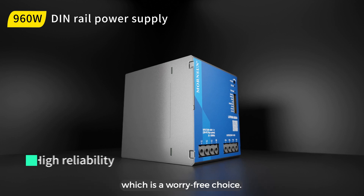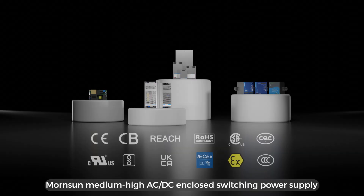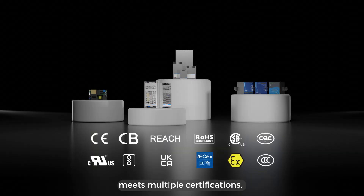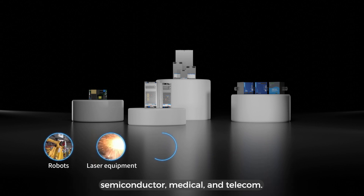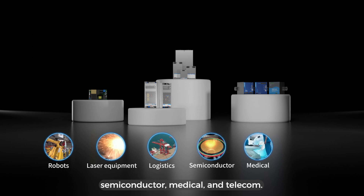It supports a 5-year warranty, which is a worry-free choice. Mornson medium-high AC DC enclosed switching power supply meets multiple certifications and is widely used in robots, laser equipment, logistics, semiconductor, medical, and telecom.